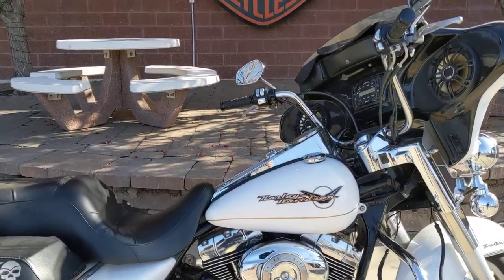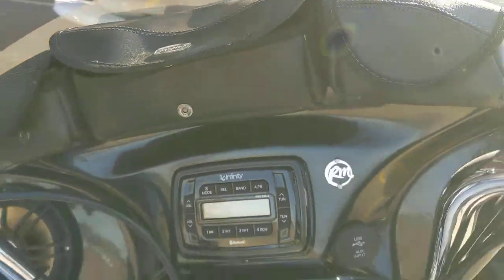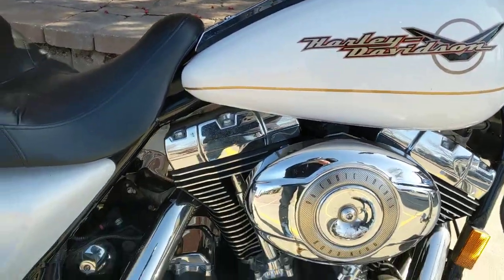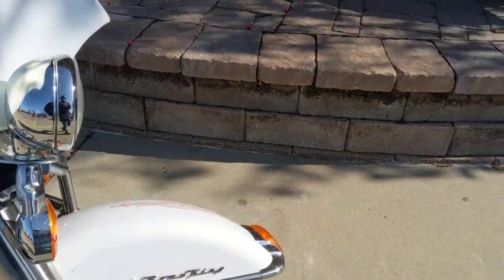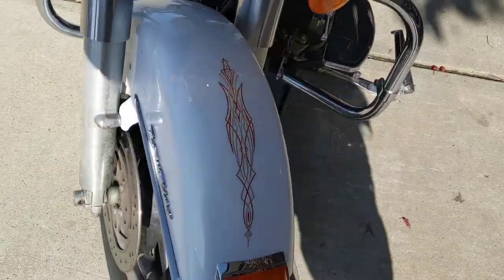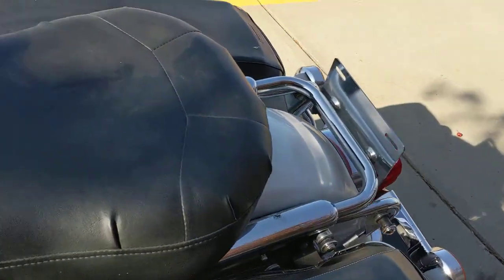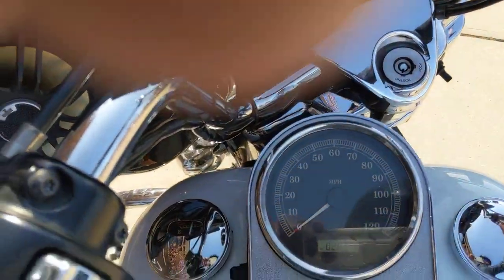Hey everyone, another fantastic bike that just hit our pre-owned inventory. This is a 2007 Road King. Someone added a batwing fairing with an infinity sound system. It has a 96 cubic inch motor, six-speed transmission, some cool skull bag covers, and cool pin striping. The bike is running great with really low miles — only 28,000 miles. Come out and take a look at her today.